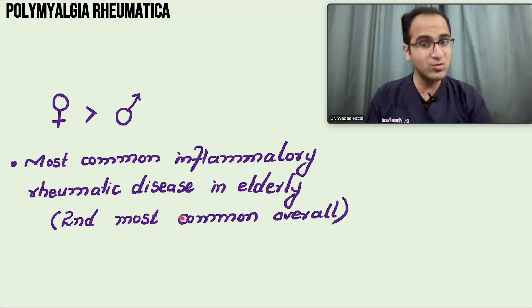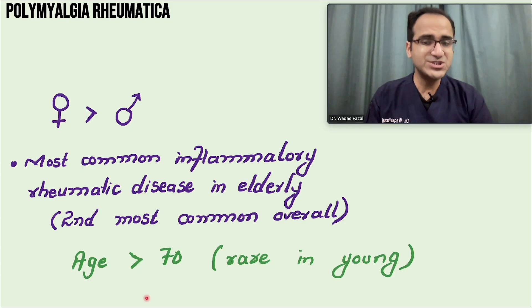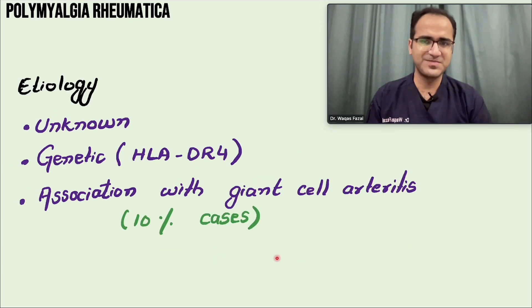It is the second most common inflammatory disease overall. It mainly affects the elderly population — elderly females, age greater than 70 — and is rare in young patients. The etiology is unknown, but an inflammatory reaction affects the muscles. There is a genetic component: HLA-DR4 has been associated with polymyalgia rheumatica.